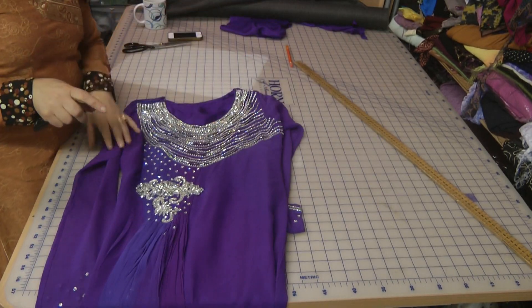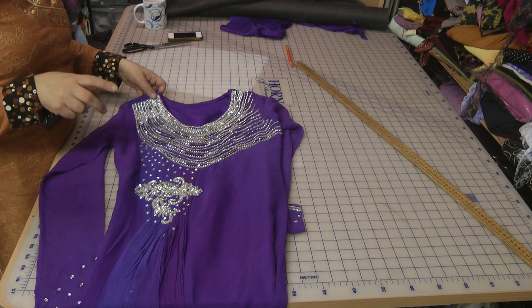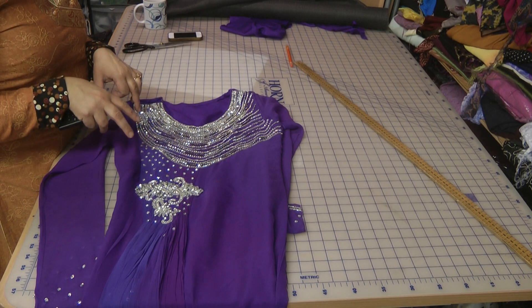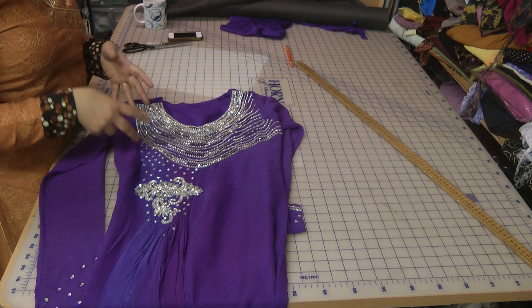I'm not particularly keen on the colour of this dress, because she bought it due to the fact that the theme of the wedding was this shade of purple.